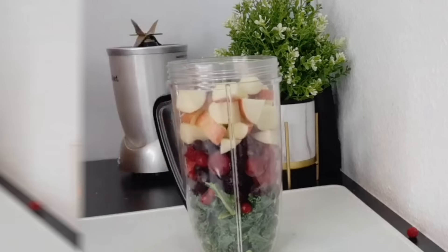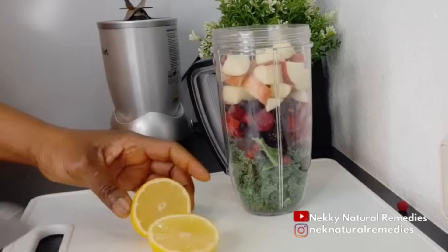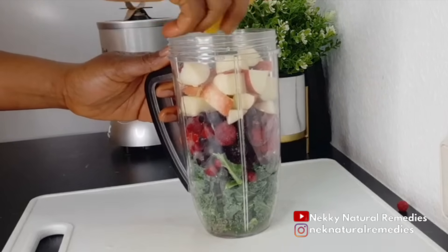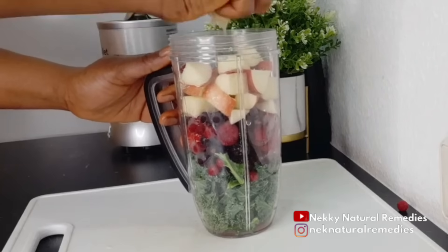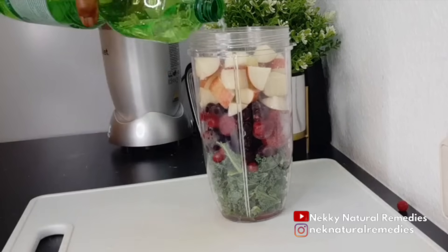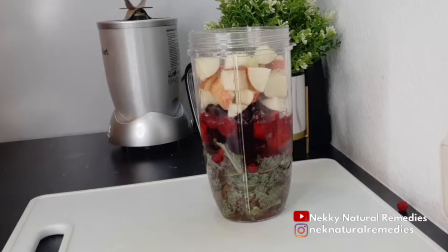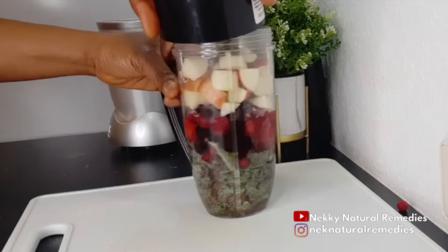The next thing I'm adding is optional — half the juice of a lemon. It's optional if you like, but lemon is high in vitamin C, and we need vitamin C to keep our skin supple, younger-looking, and radiant. After adding the lemon juice, I'm adding some water. Add liquid based on the texture you want — if you want it light and liquidy, add more water; if you want it a little thick, adjust the quantity of water accordingly.